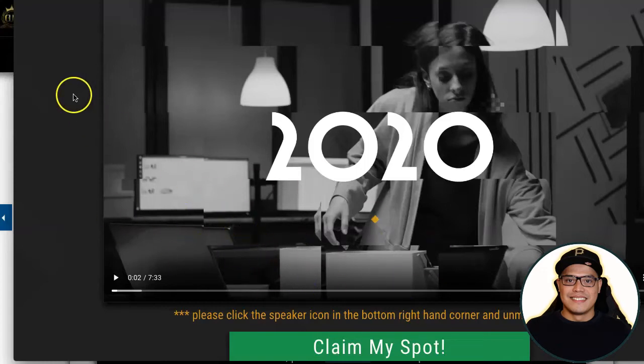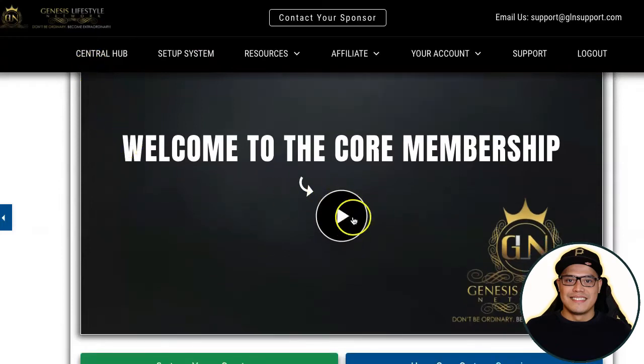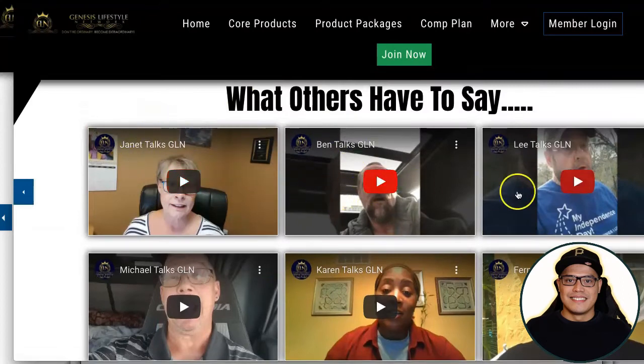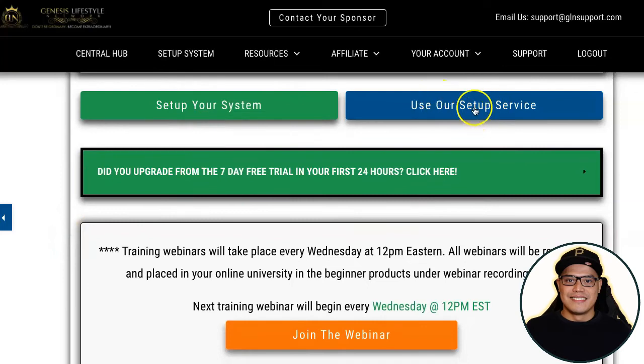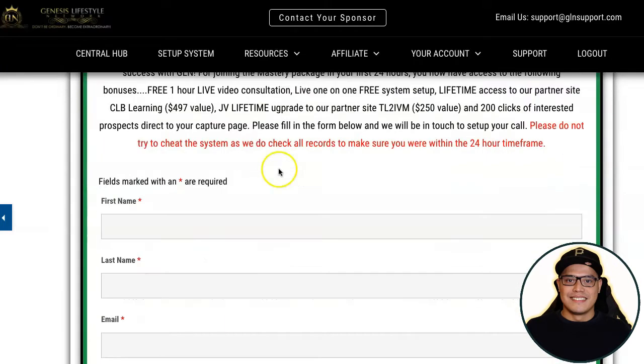Before you promote this page, go back to your system, go to the Central Hub, and watch the welcome video. If you upgraded within the first twenty-four hours, remember there is a bonus where they help you set up your system — just click where it says 'Use our setup service.' The main reason why other people are making big commissions even if they're not technical is because they upgraded their account, which comes with this done-for-you setup service. If you upgraded within twenty-four hours, click that button to see all the bonuses.